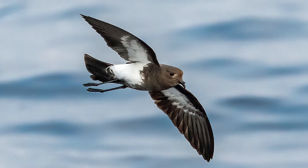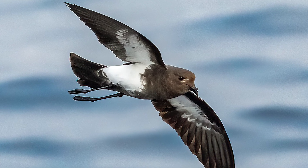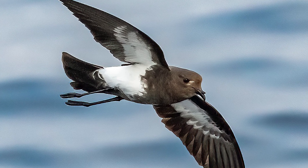They are black overall in colour, having a white band on their underside and under their wings, with them overall being quite bulky for a storm petrel, also having long legs, with their feet being clearly visible beyond the tail in flight.